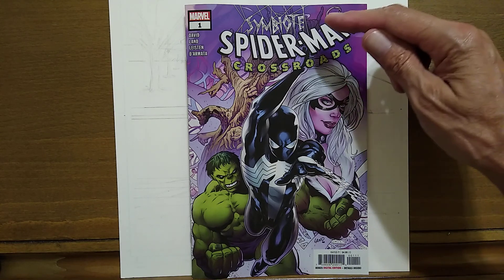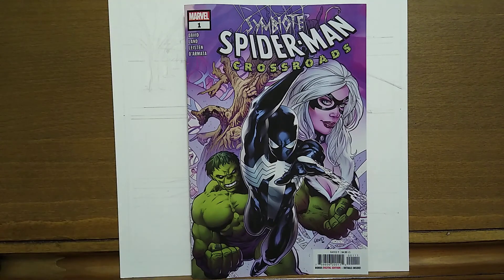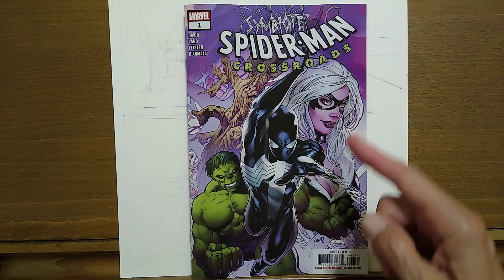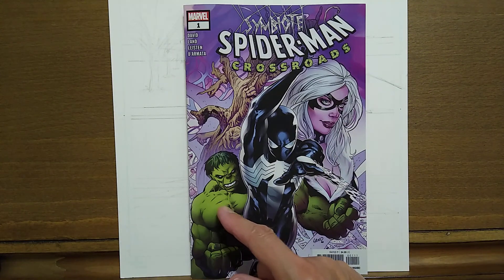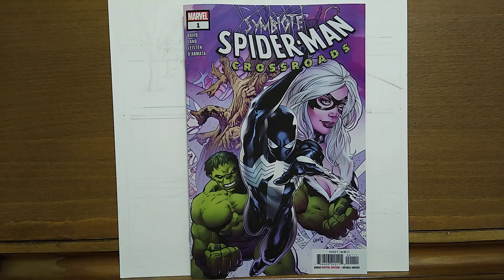Today we're looking at Symbiote Spider-Man Crossroads, the name of this particular arc. This is a Marvel number one. There's no legacy number on here, so I don't know if Symbiote Spider-Man is a brand new series or not. This comes in at a whopping $4.99 and on the cover we've got Symbiote Spider-Man, Black Cat, and also the Hulk. And then we have this tree with hands coming out — I'm not sure what that was about. We didn't really see it in this first issue; there might be something leading into it at the beginning of the second issue.